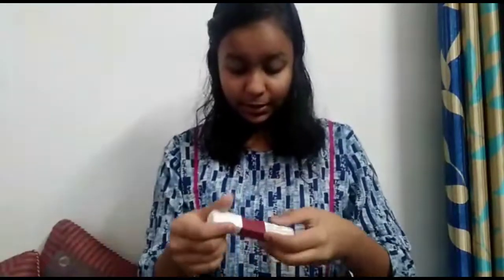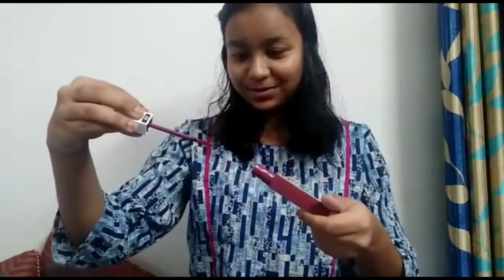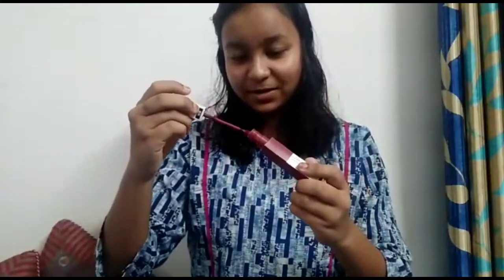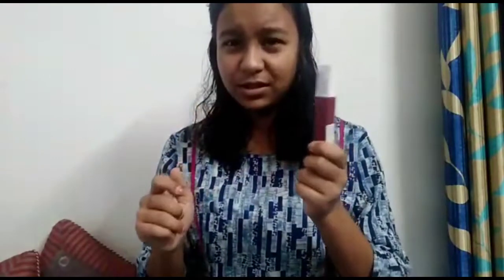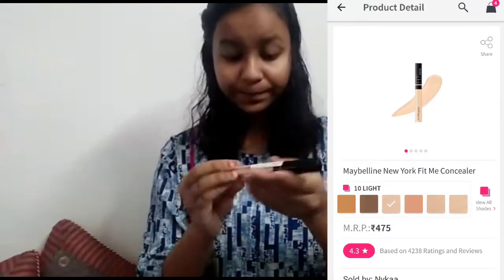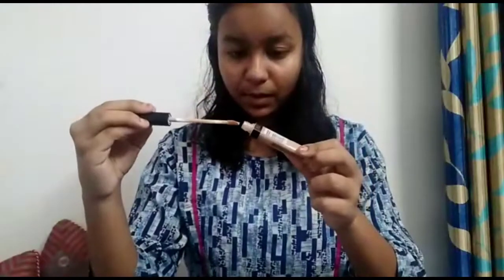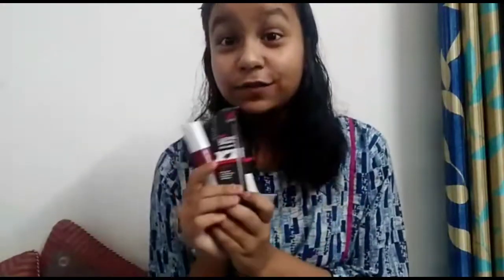And then a Maybelline matte ink — just look at the color. And then we have a Maybelline concealer. I will give this a 10 out of 10. I am loving this.